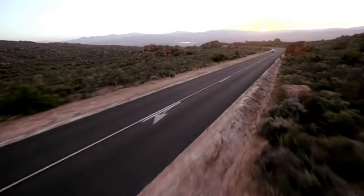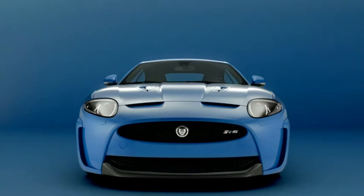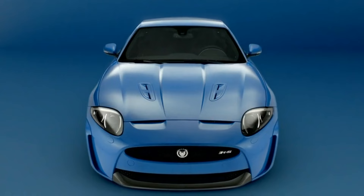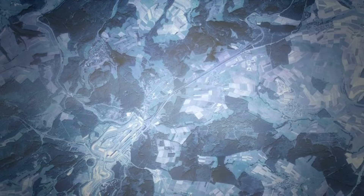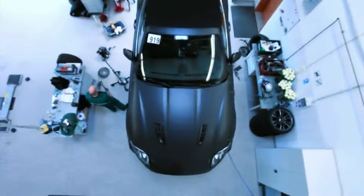That monster 5-liter supercharged V8 makes this thing sprint to 60 in 4.2 seconds. The active performance exhaust crackles and pops — it's insane and has so much character. But the RS isn't just the quickest Jaguar; it's also the most agile, the most responsive, and the most driver-focused of its time.